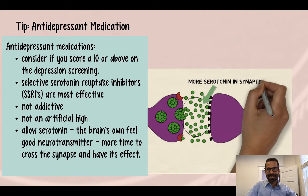Finally, we'll talk about medication to treat depression. The most common class of medication is called the selective serotonin reuptake inhibitors, SSRIs. I recommend strongly considering an antidepressant medication if you scored a 10 or above on the depression screening at the beginning of this lesson.